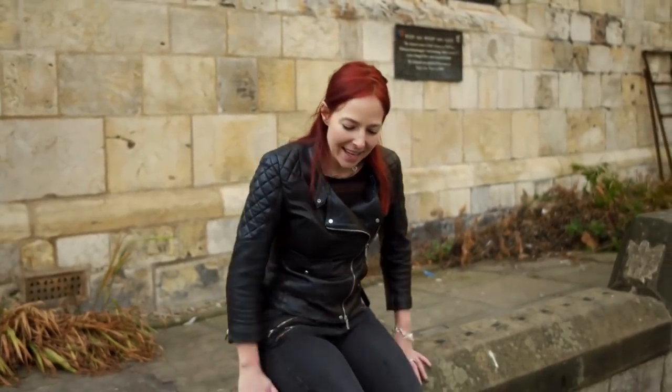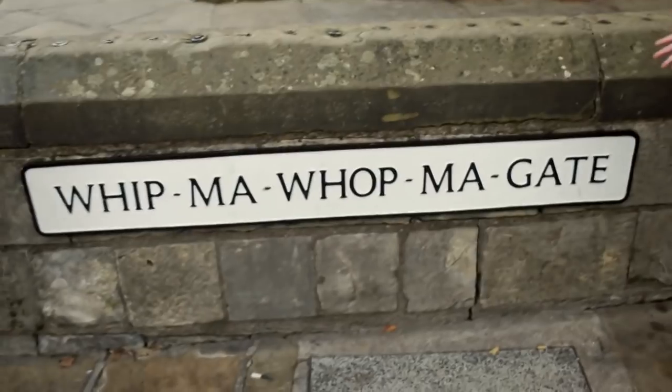As you walk around York, so many of the road names end in 'gate,' and that is Viking — that's Old Norse. Gata means street. So there's Hungate, the street of the dogs; Swinegate, the street of the pigs; Coppergate, the street of the cupmakers. And then there's Whipmawhopmagate, and I have no idea what that is.